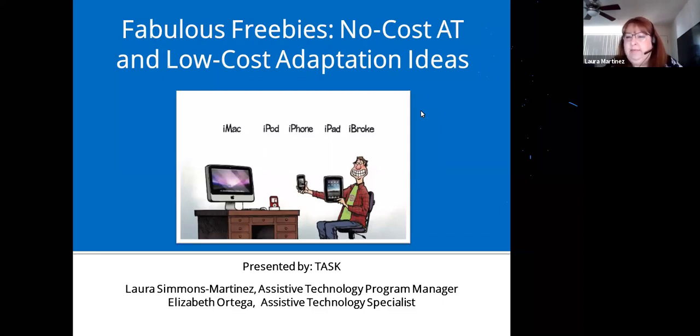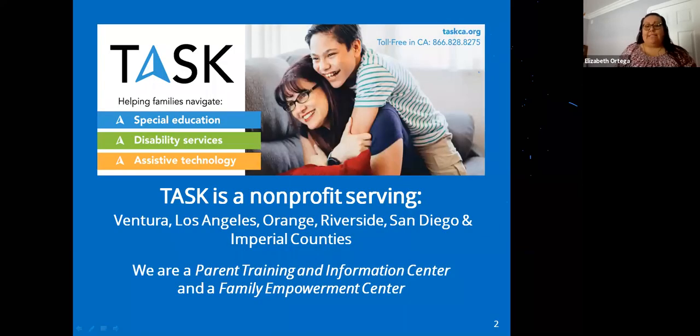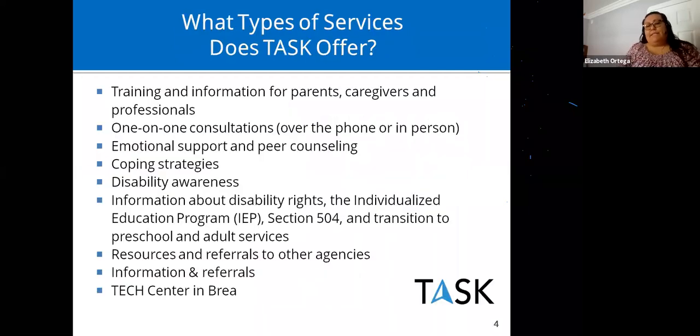Good morning and welcome to Fabulous Freebies: no-cost and low-cost adaptation ideas. TASK is a non-profit organization covering six counties in Southern California. We're a parent training information center and a family empowerment center. Our mission is to educate and empower people with disabilities and their families. We help families understand the special education process by providing workshops, IEP consultations, resources, and information about disability laws, rights, and responsibilities.